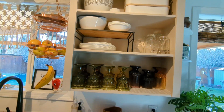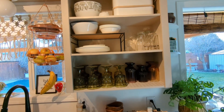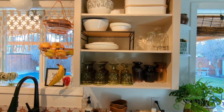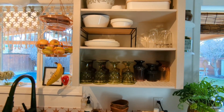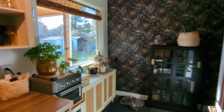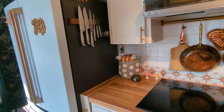I think we're actually going to end up taking this cabinet down and doing real open shelving here, but for now this is how it is.